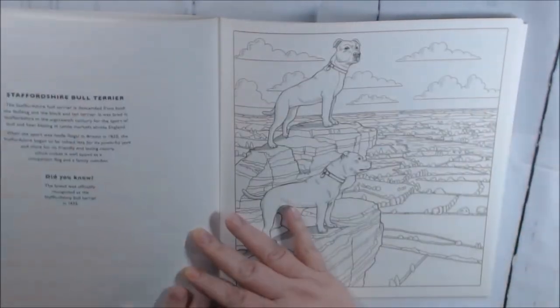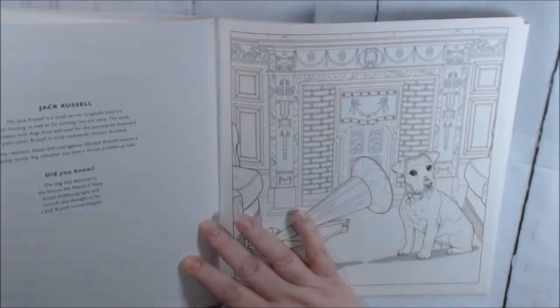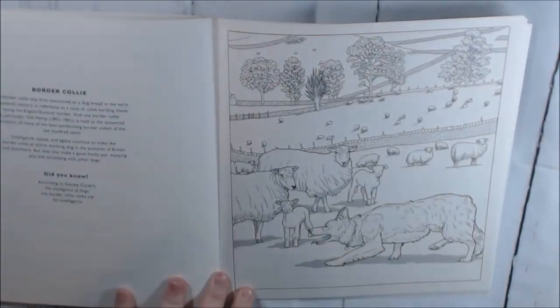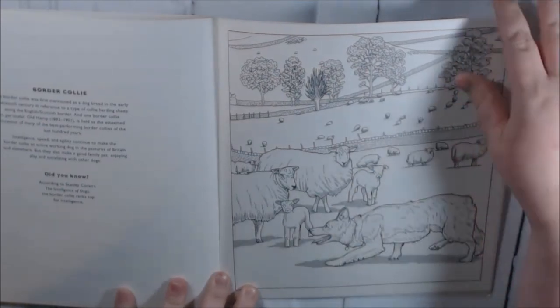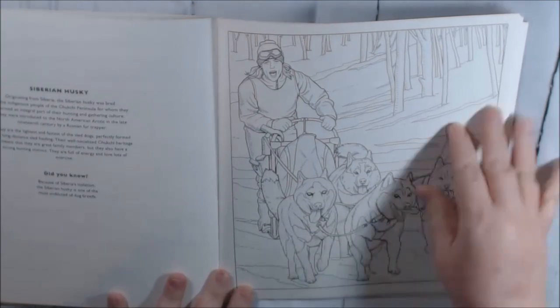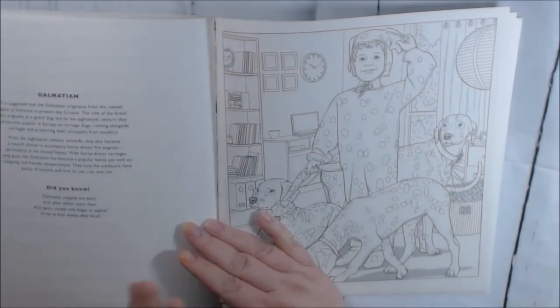The greyhound, the Staffordshire bull terrier, the Jack Russell — those are nippy little dogs. The border collies. It's an off-white, creamy colored paper — not background, but you know what I mean.